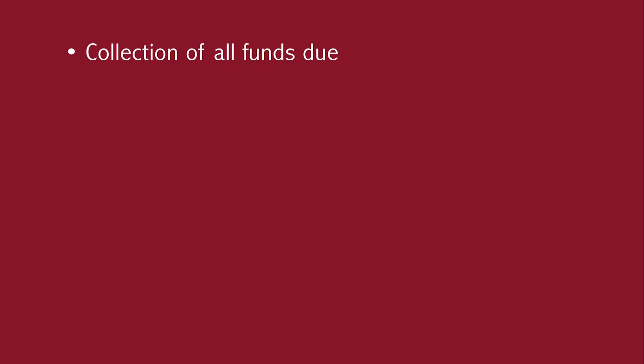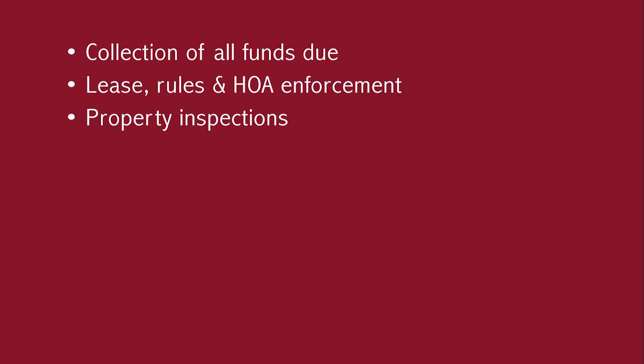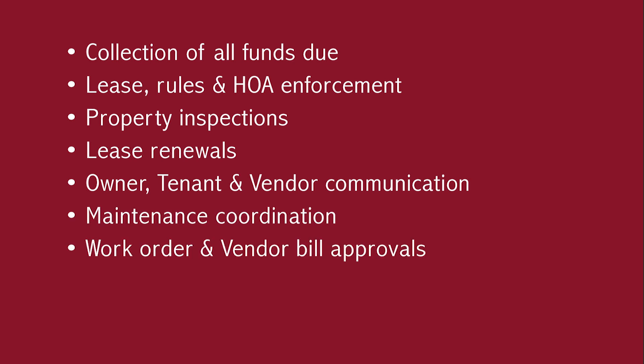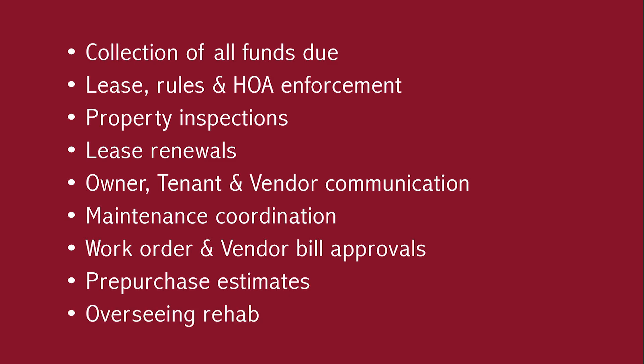The portfolio manager's primary duties include collections of all funds due, lease rules and HOA enforcement, property inspections, lease renewals, owner, tenant, and vendor communication, maintenance coordination, work order and vendor bill approvals, pre-purchase estimates, and overseeing rehab.